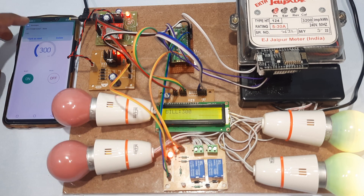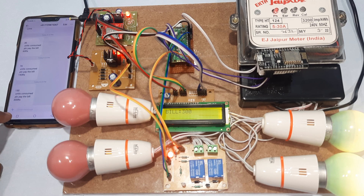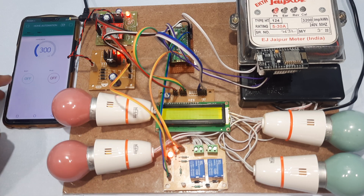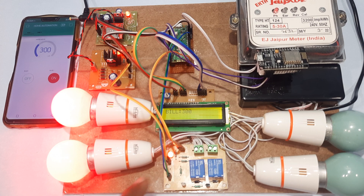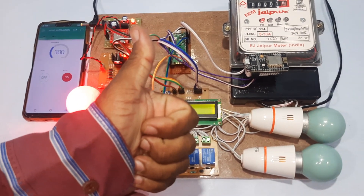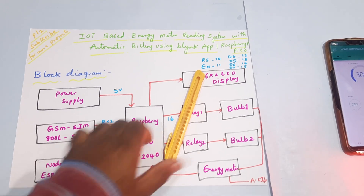Now at 300 total — 150 units consumed, please pay the bill: 300 rupees. Turning off bulb 1 — bulb 1 off — success. No new bill while both bulbs are off. Total of 2 bulbs are off. Total amount is 300 rupees. Turning bulb 2 back on — bulb 2 on — success, bill shows 300 rupees. Thank you — if there are any doubts, please let us know.